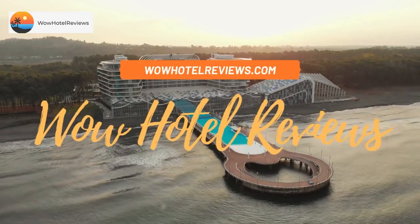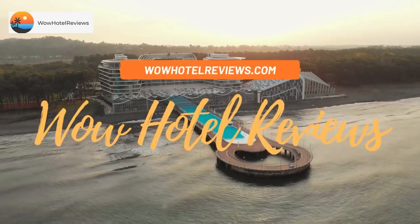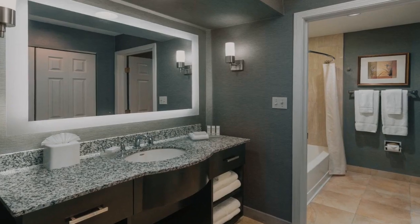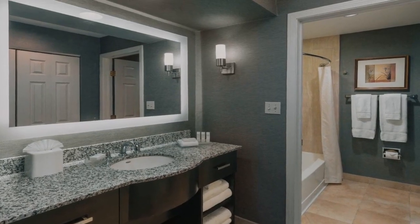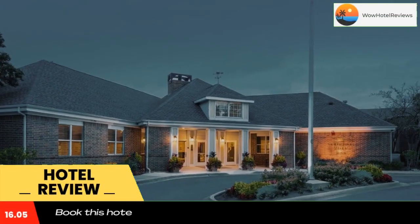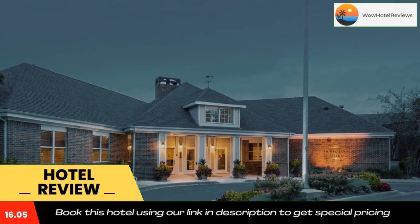Hello guys, welcome to Wow Hotel Reviews. Today I am reviewing Homewood Suites by Hilton Chicago Schaumburg. It's a three-star hotel. Please use our Booking.com link in the description to book the hotel and get special pricing.